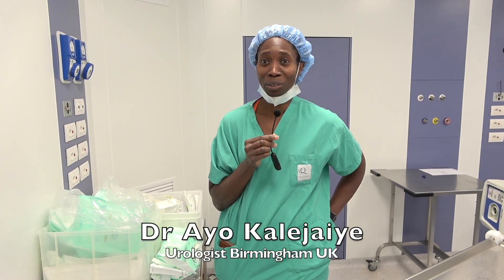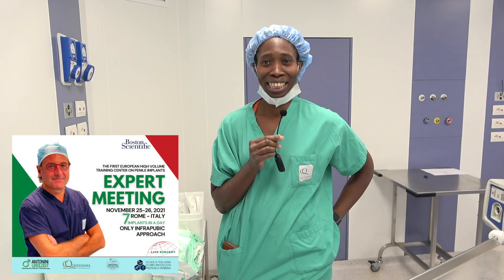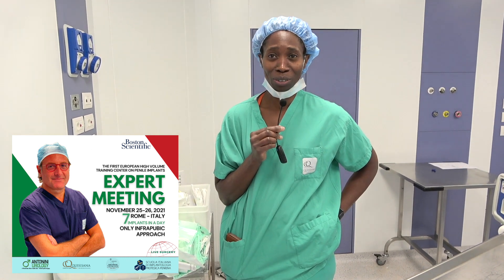Hello, I'm Ayo. I'm a consultant from Birmingham in the UK. I'm here with Dr. Antonelli in his clinic in Rome. We've seen five implants so far — a very, very efficient team.